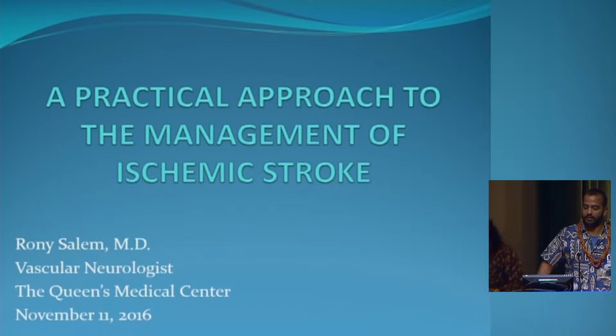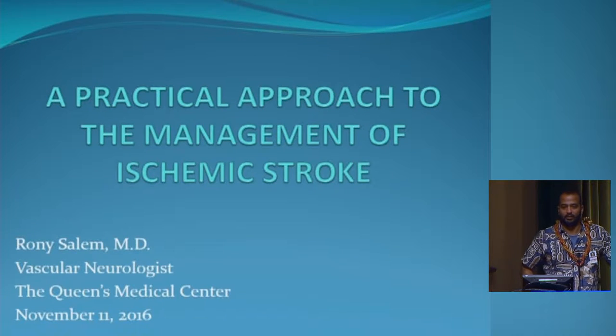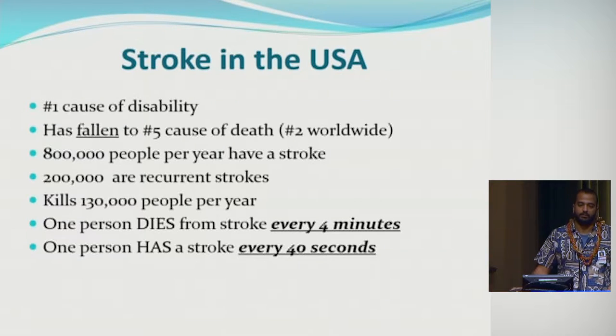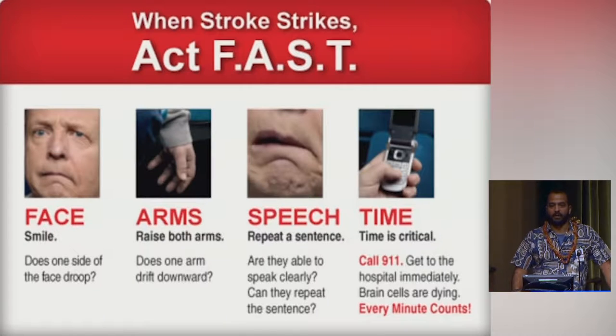I'm going to give a quick crash course on management of ischemic stroke, going through a lot of material and trying to get through it all in half an hour. Stroke is a very prevalent disease — it's the number one cause of disability around the world. In the United States it's now down to the number five cause of mortality, and one person dies from a stroke every four minutes and one person has a stroke every 40 seconds.